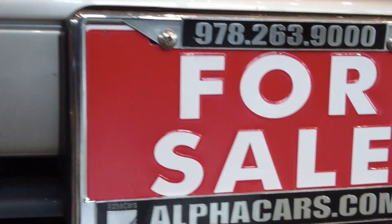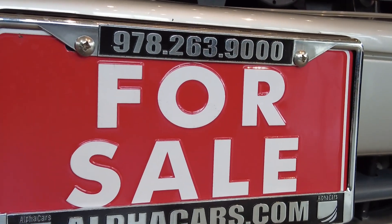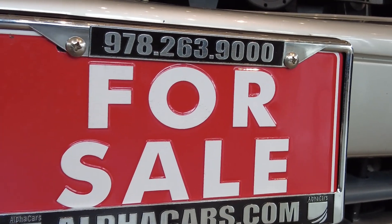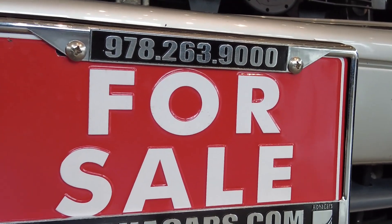By the way, you can always find out more about our inventory on alphacars.com — A-L-P-H-A-C-A-R-S.com — or simply give us a call at 978-263-9000.